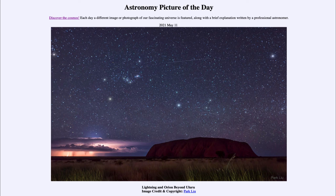So that was our picture of the day for May the 11th of 2021, titled Lightning and Orion Beyond Uluru. We'll be back again tomorrow for the next picture, previewed to be star spasms, so we'll see what that is about tomorrow. Until then, have a great day everyone, and I will see you in class.